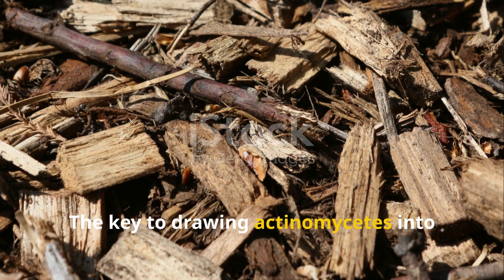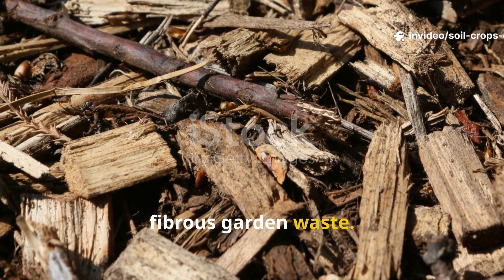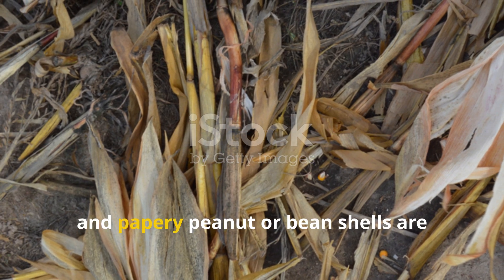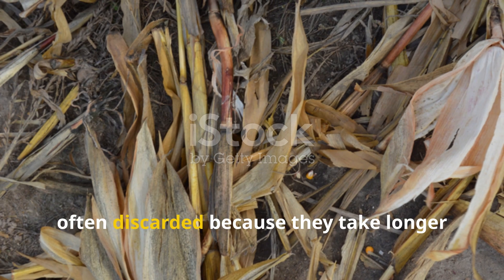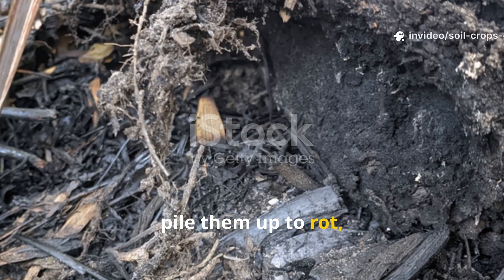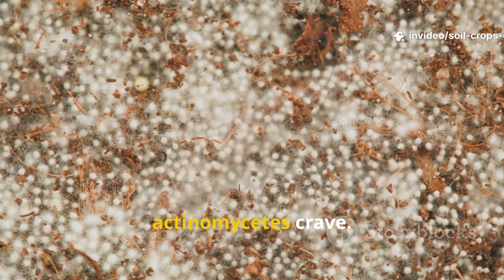The key to drawing Actinomycetes into your compost or soil is simple: woody, fibrous garden waste. Materials like corn stalks, sunflower stems, dried bean stalks, and papery peanut or bean shells are often discarded because they take longer to decompose. Many gardeners burn them, pile them up to rot, or haul them away. Yet these are the very scraps that Actinomycetes crave.